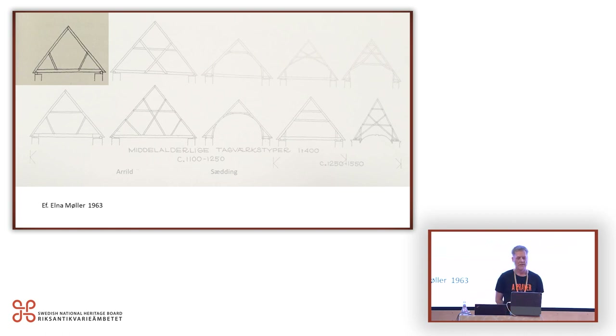Further dendrochronological analysis in 2011 was carried out on the three other roofs of this type, including Sedding and Welling. They confirmed the dating of Gjellerup and indicated that this type of round-arched trusses should be dated to the second part of the 13th and the beginning of the 14th century. Its parallels are found in France, Flanders, and North Germany — not only on churches but also in Cistercian abbey buildings, for instance above the dormitory, as well as in town halls and hospitals.